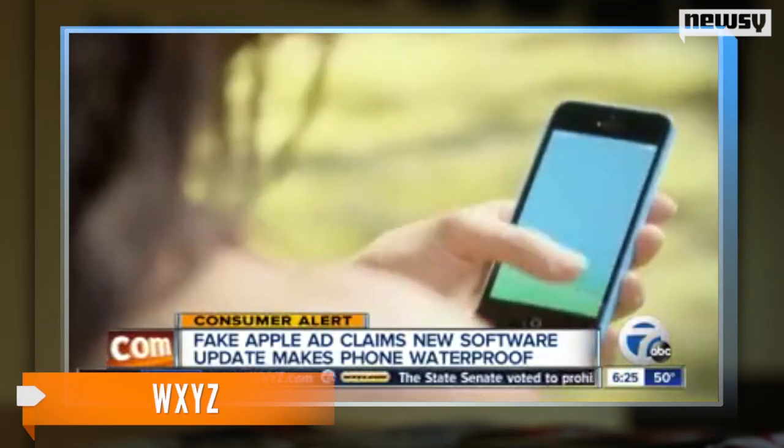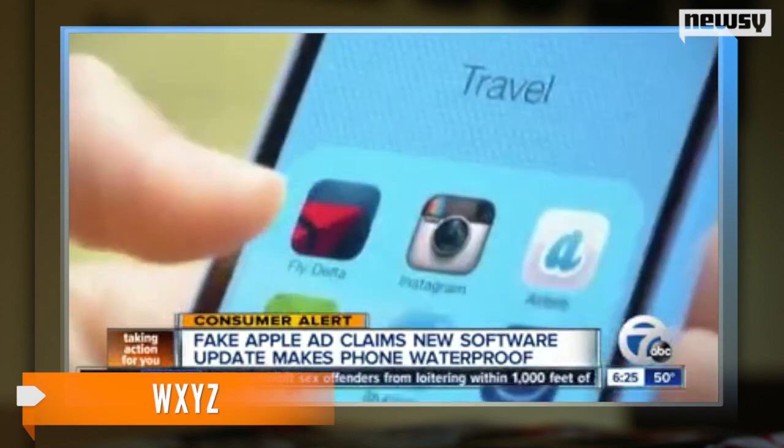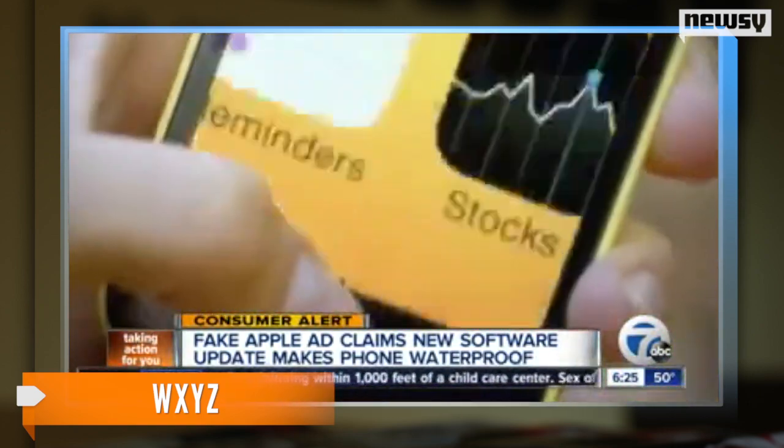This comes just after a widely distributed hoax that iOS 7 made your phone waterproof, which some people on Twitter admitted they fell for. Ready for some well-timed irony?